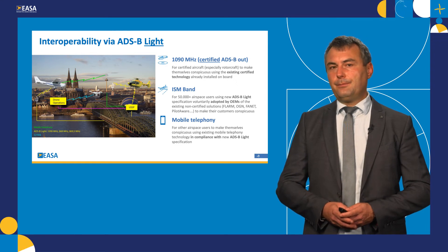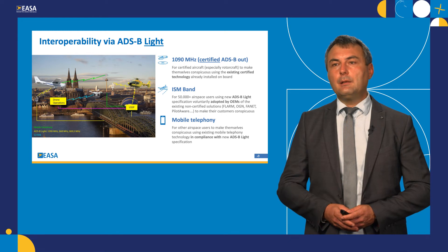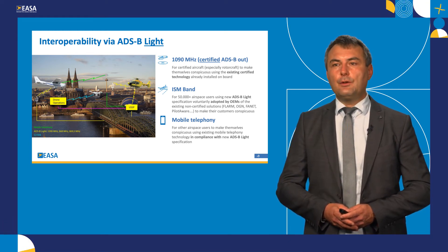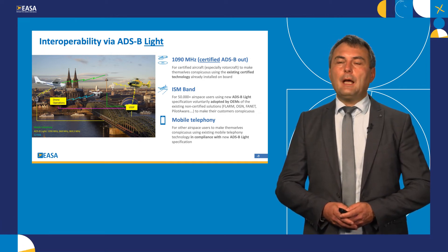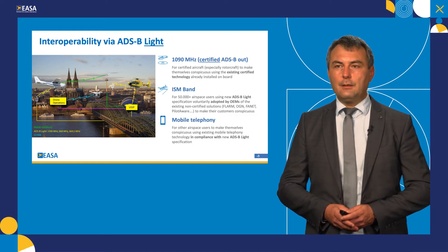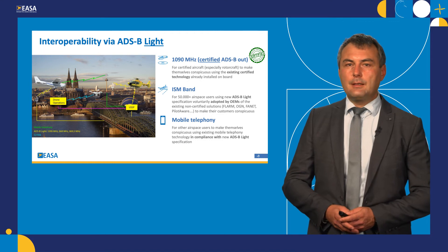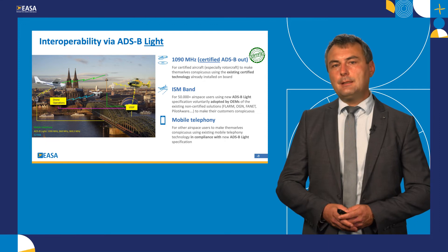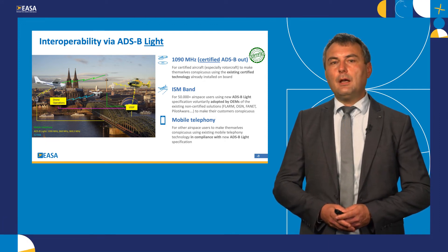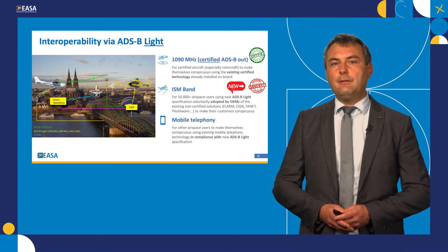Considering all these constraints and boundaries, we had one very important condition: all these need to be suitable for low-level and urban environments. So what are we proposing? We believe interoperability could be achieved via ADS-B light. First of all, we would like to rely on a certified ADS-B out solution, which is already installed in many aircraft — there are procedures and standards available and well-functioning. This will be one of the means of compliance to SERA 6005 Charlie. The second option is the ISM band, and we know there are many systems out there which are not necessarily compatible. What we are proposing is to adapt these devices to be able to transmit and/or broadcast the position of aircraft using an ADS-B light specification that will be voluntarily adopted by manufacturers of these devices.